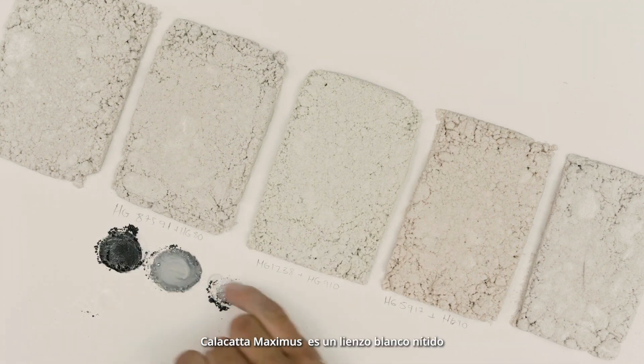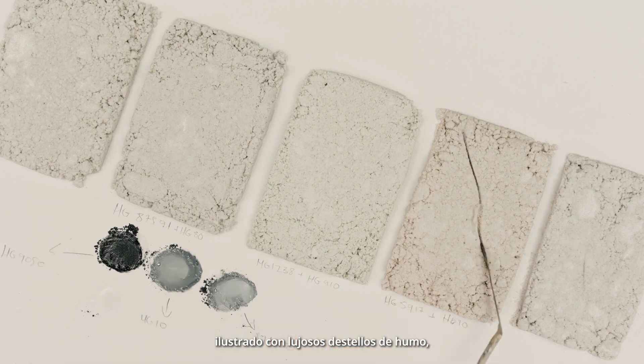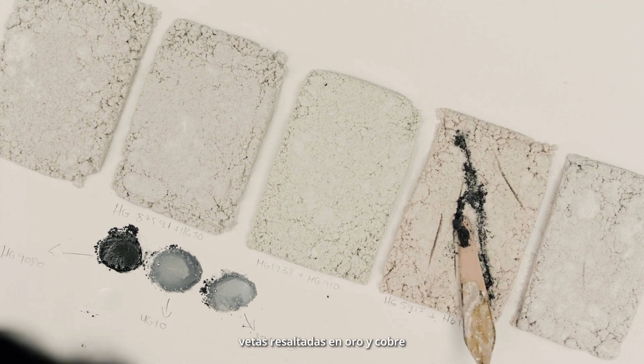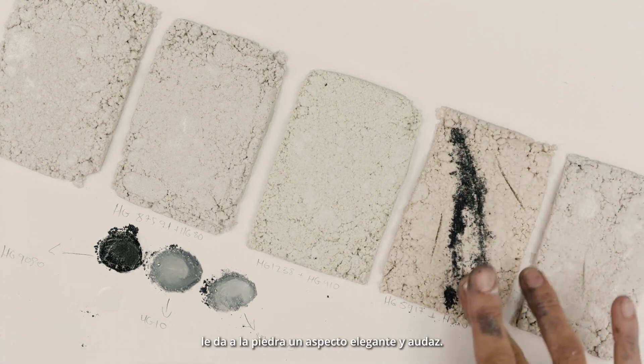Calicata Maximus is a crisp white canvas illustrated with lavish flashes of smoky veins. Highlighted in gold and copper, it gives the stone a bold, stylish look.